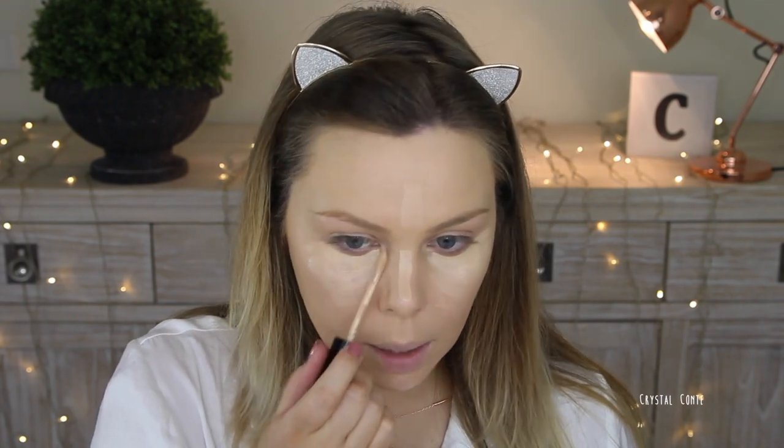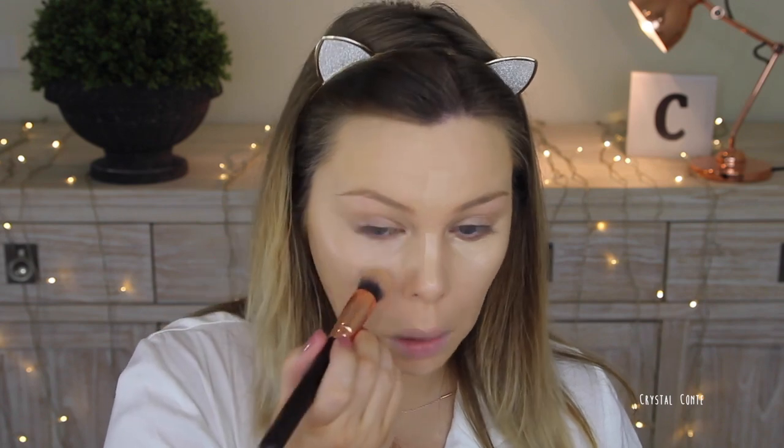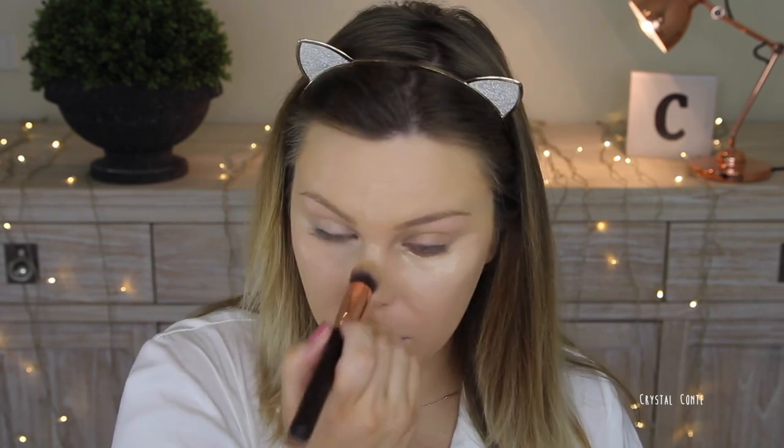I use this brush that came with the foundation. I've actually really been liking this concealer. The worst thing about concealer brushes is they get so dirty so quickly — I don't like using them. Does anyone else find that or is it just me? Like I've used this twice and it's disgusting. This is the Zoeva 110 face shape brush — I use it for concealer, so I'm just going to dab that around.